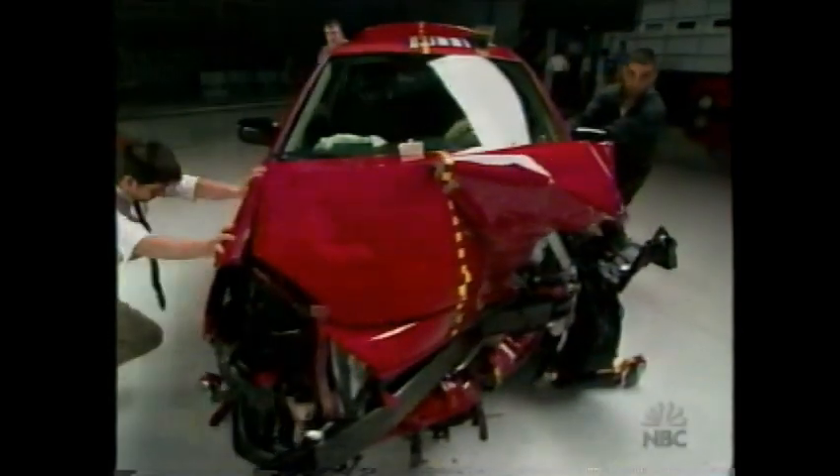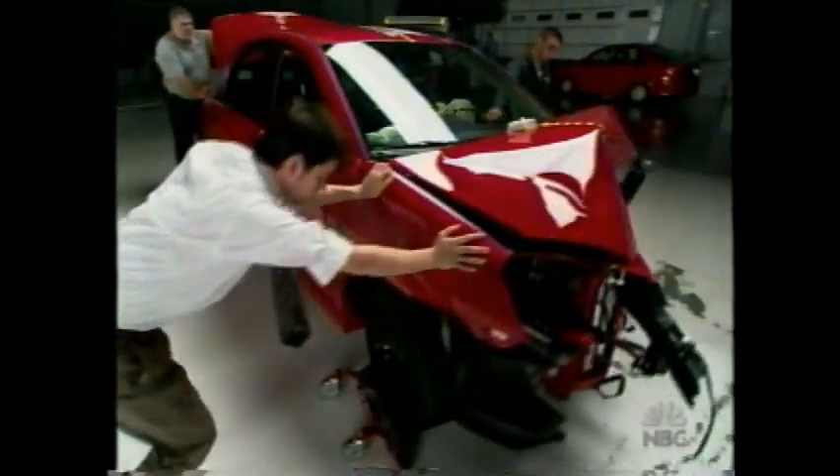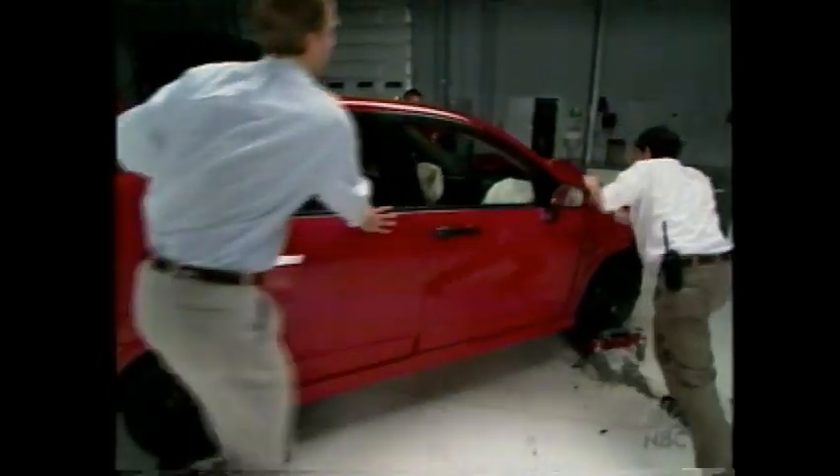First, the 2002 Suzuki Aerio. The Aerio was good across the board. On its first trip down this runway, the Aerio not only gets the Institute's highest rating — good — but it also earns a best pick.